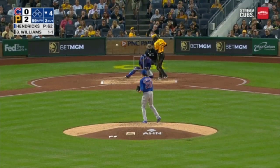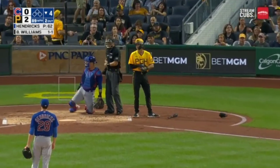He just gets a better feel for his release point. Hits up — hitting Williams. That one, thank you.